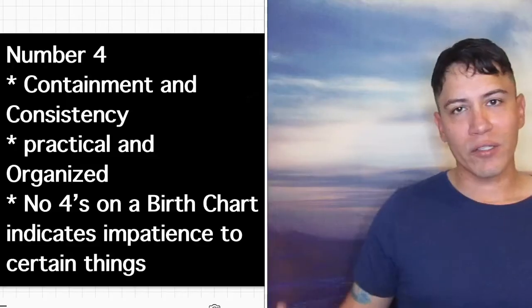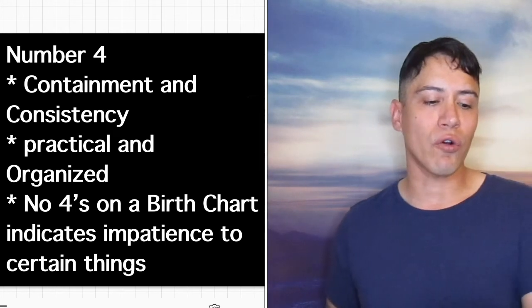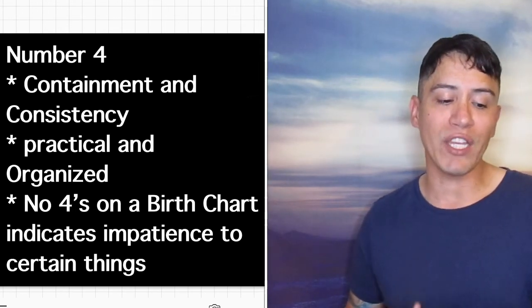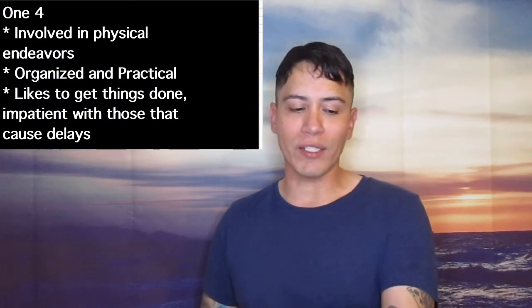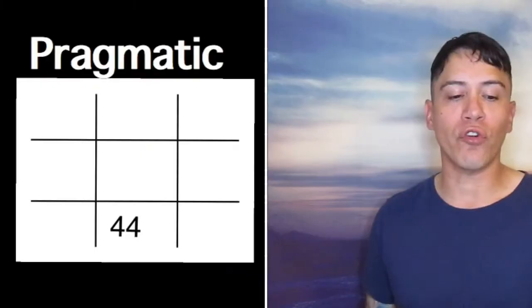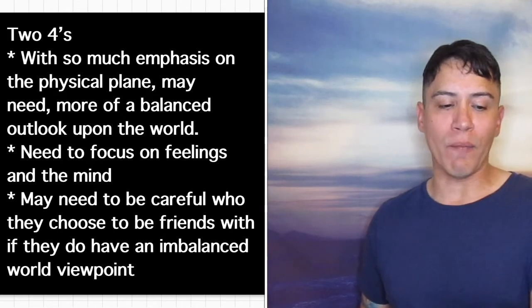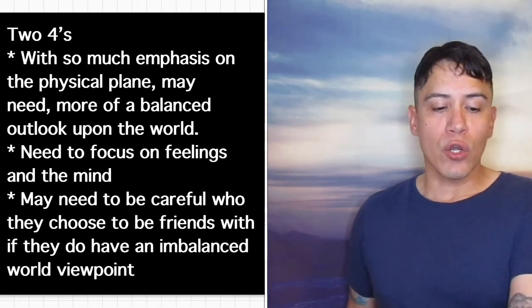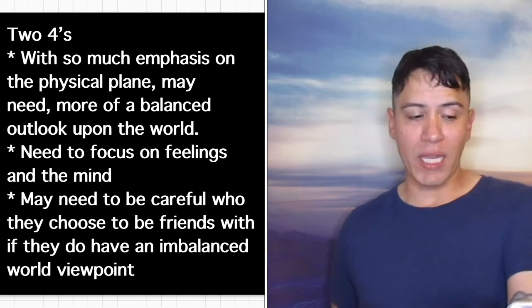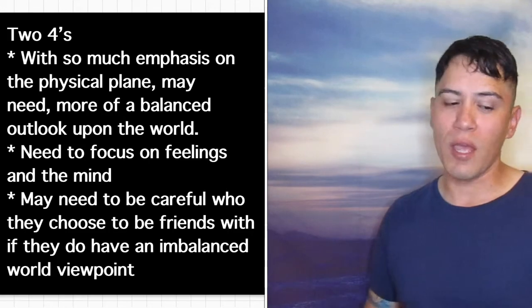Now number 4 — we're going back down to the physical plane in the middle box. Number 4 stands for containment and consistency, practical and organized. No 4s in a birth chart indicates impatience with certain things. 1-4 is orderly, involved in physical endeavors, organized and practical, likes to get things done, and is patient with those that cause delay. 2-4s are pragmatic — with so much emphasis on the physical plane, they may need a more balanced outlook on the world, need to focus on feelings and the mind, and may need to be careful who they choose as friends if they have an imbalanced worldview.